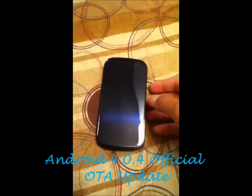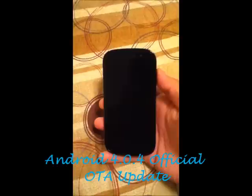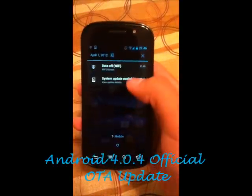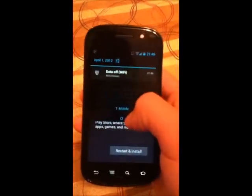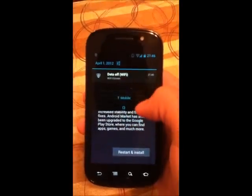Hey everybody, I'm back. It's Blueberry7497 with another tech video. This video will be the official update to Android 4.0.4. I just received this update earlier — it's April 1st, 2012, and I received it about 30 minutes ago.